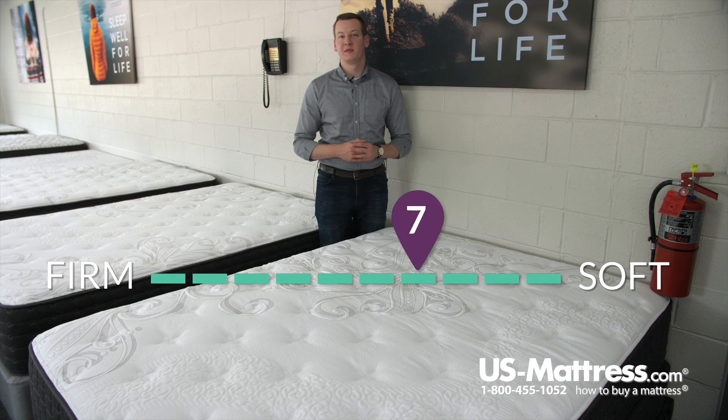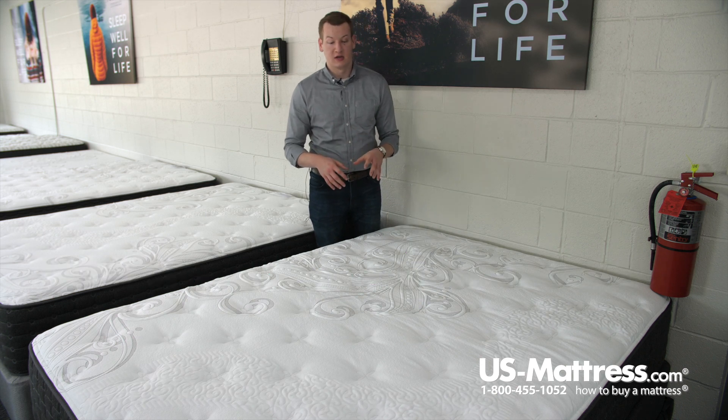At a comfort scale rating of a seven, this mattress is the softest mattress in the iMattress collection. This mattress has a number of great features in it, so we'll get right down into it.